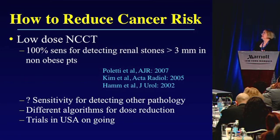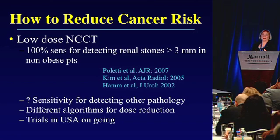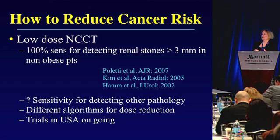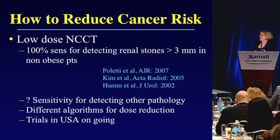To reduce cancer risk, one option is low-dose non-contrast CT, which is a very active area of ongoing research in the United States and Europe. European studies show close to 100 percent sensitivity for detecting renal stones greater than 2 to 3 millimeters using low-dose CT algorithms — importantly, in non-obese patients. However, questions remain about sensitivity for detecting other pathology, there are many different dose-reduction algorithms with potentially different sensitivities and specificities, and these trials were done in Europe where there are fewer obese patients.